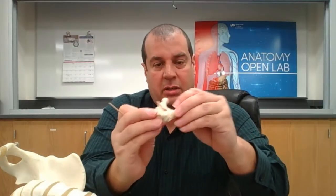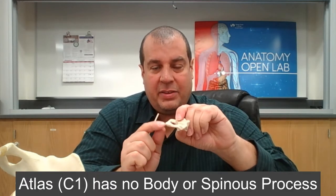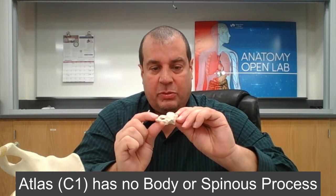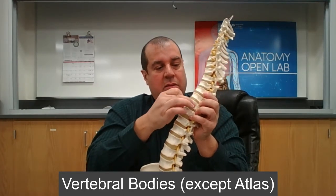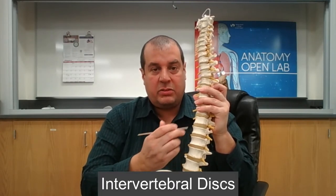This model is the atlas, or C1 vertebra. The atlas doesn't have a spinous process and has no body. The spinous process on other vertebrae faces toward the back. All vertebrae have bodies, with much thicker bodies in the lumbar region.